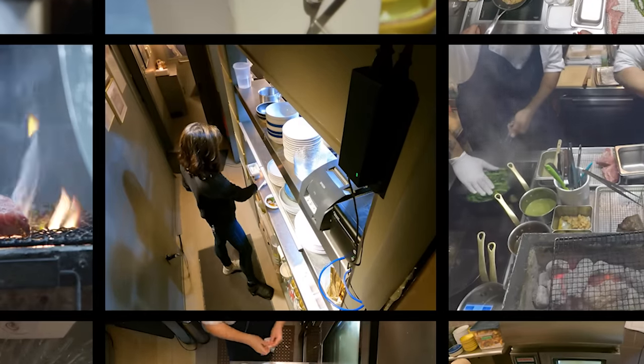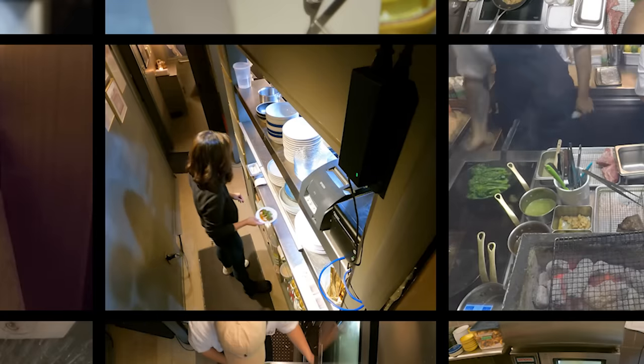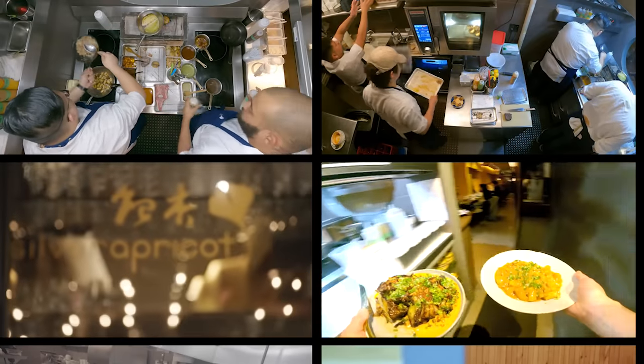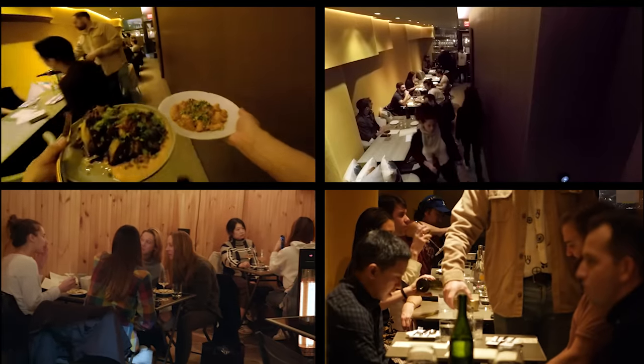After we drop this, let's go on that duck mapo for 202 and a cabbage duck for 206. Hi, I'm Emeline Zhao, managing partner of Silver Apricot Restaurant in New York City. You're looking at an actual Friday night dinner rush in our kitchen when pretty much all of our 45 seats, indoor and outdoor, are filled.